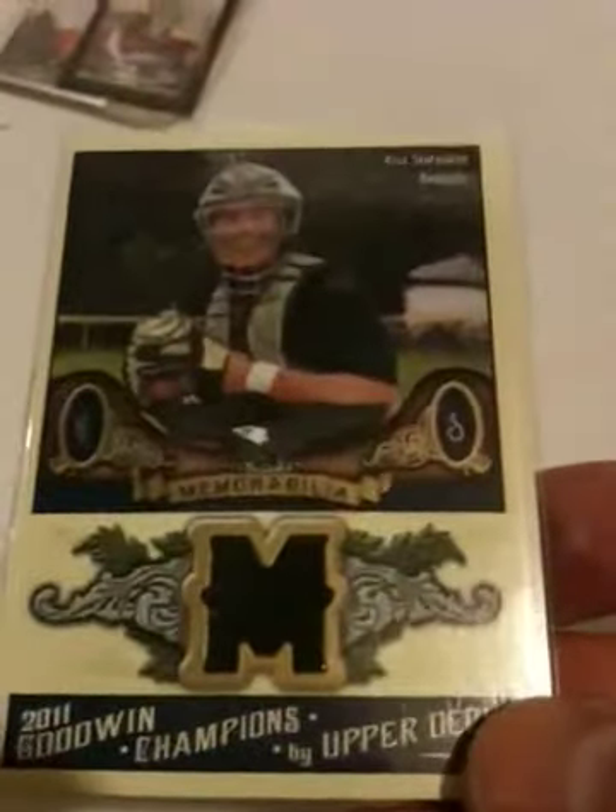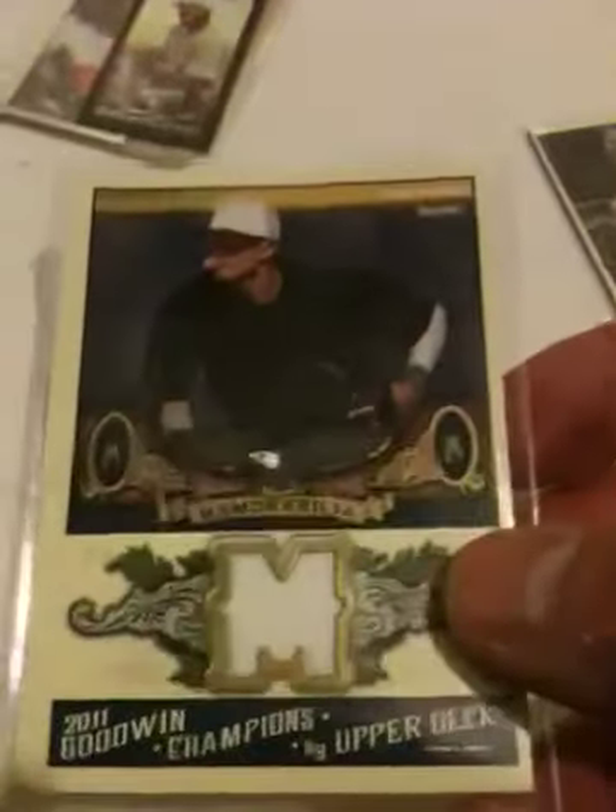I wanted to do something cheap with the Goodwin Champions and kind of got what I paid for — not a very good box. Kyle Skipworth, and look at these, they look kind of miscut. I don't know if they're all like that but I'm guessing they aren't. Manny Machado is pretty good but again looks a little miscut, and my autograph was CJ Hobgood, a surfer.